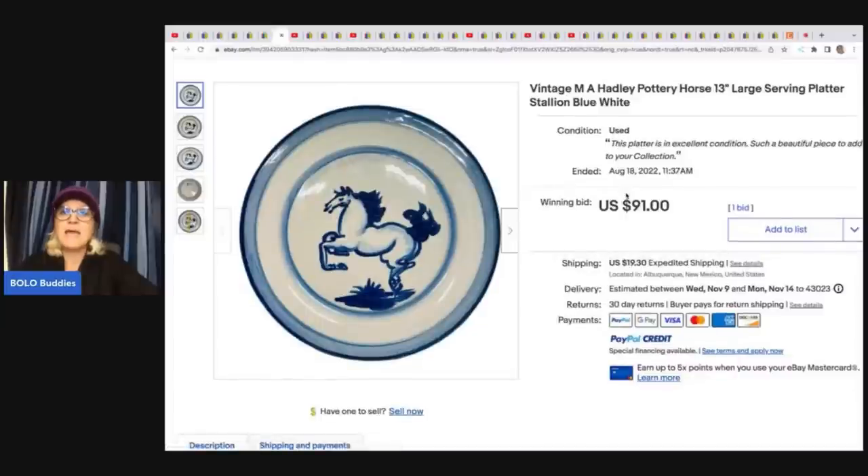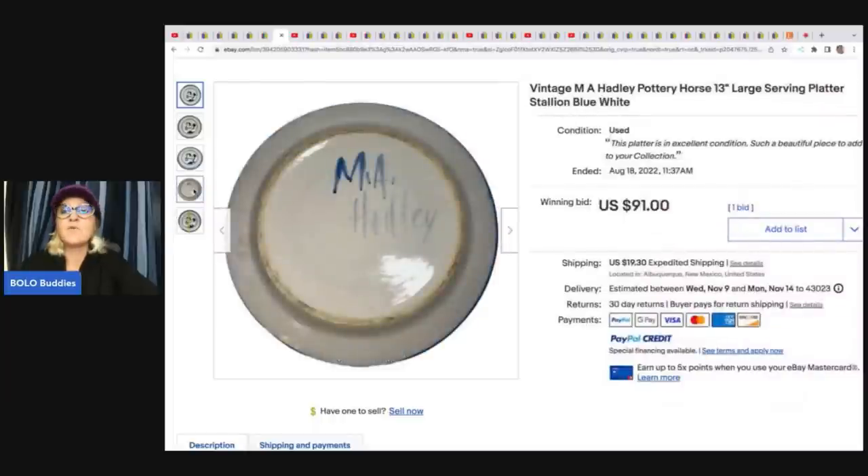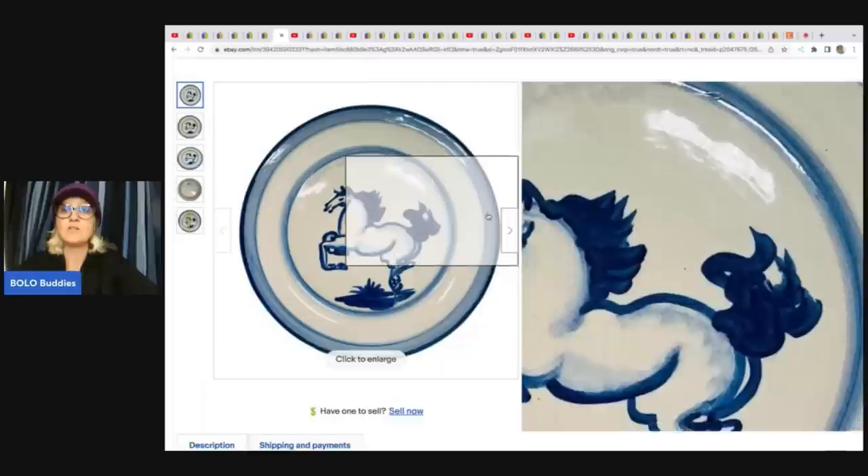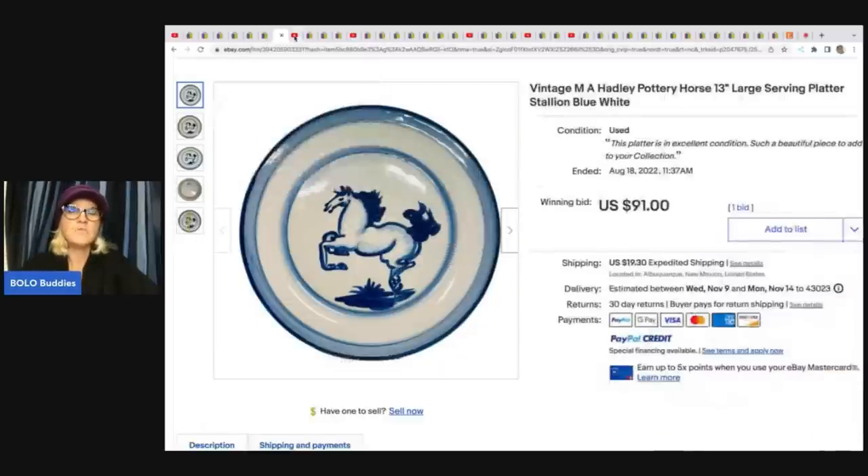This is a vintage MA Hadley pottery horse serving platter. She got this at an estate sale for $33 and had it up for auction at $91, but somebody came in and offered her $145 for this plate. Unfortunately, when this happens, eBay just shows the starting price and will not show you the best offer if it was above the starting price. I wish eBay was more transparent with best offers — it should just be there for us. eBay, just tell us what it sold for. It would be so helpful.